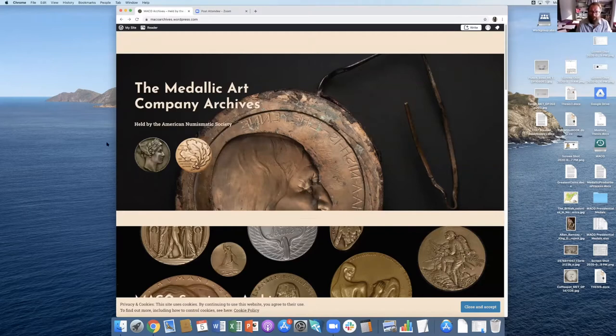They made many medals for thousands of different clients, including such things as the Peabody Awards. In 2018, the archives of the Medallic Art Company went to public auction after they went bankrupt, and the American Numismatic Society purchased them.